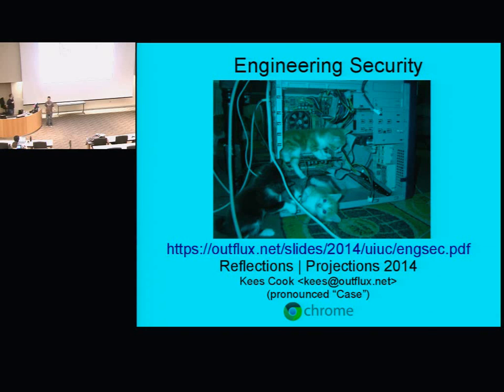Cook currently works at Google on Chrome OS. Before that, he worked for Canonical as the security team's tech lead. He's a Debian developer and a big advocate of free software. Today, he's going to be talking about how to use open source software and hardware to increase the security of your projects.